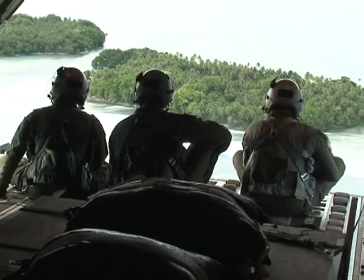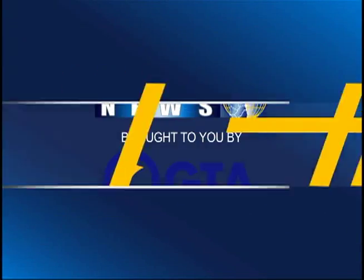Reporting for Guamzi's Network, I'm Carmen Victoria Terlahi. Brought to you by GTA, your island, your network.